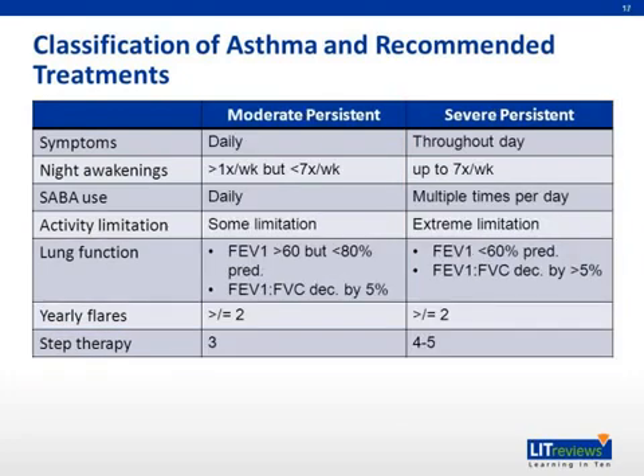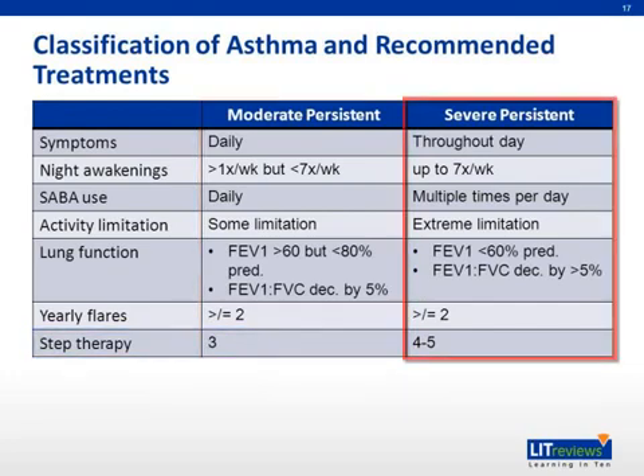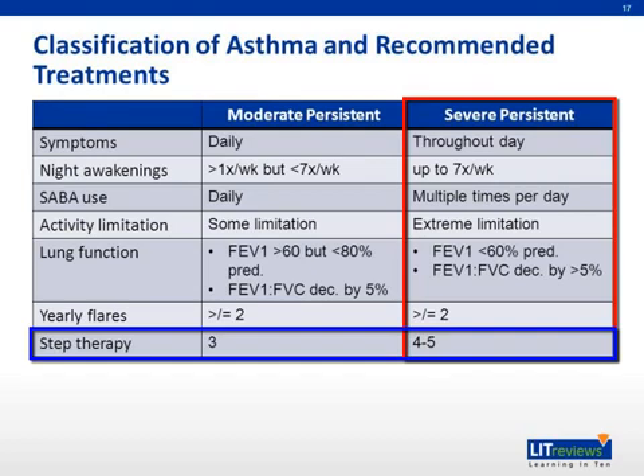For moderate persistent asthma, step three is recommended. Options include a low-dose inhaled corticosteroid plus a LABA plus a PRN SABA, or a medium-dose inhaled corticosteroid plus a leukotriene receptor antagonist plus an as-needed SABA. For severe persistent asthma, step four or five therapy is recommended. These patients are generally on a high-dose inhaled corticosteroid plus a LABA and an as-needed SABA, with the addition of an oral corticosteroid or omalizumab also considered.